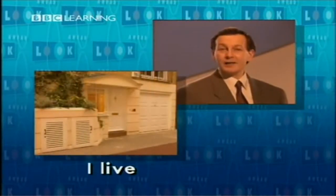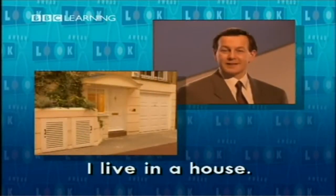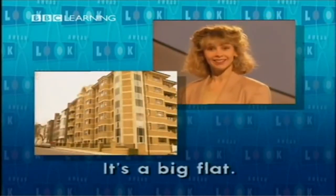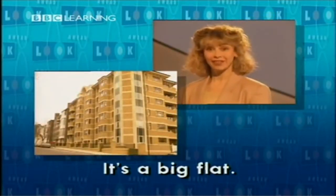Live. I live. I live in a house. It's a small house. I live in a flat. It's a big flat. We live in London. Where do you live?